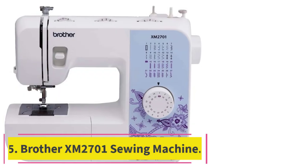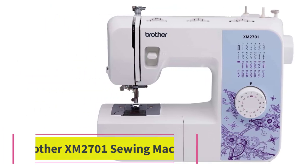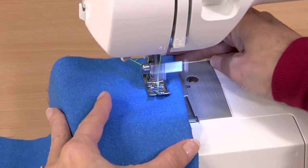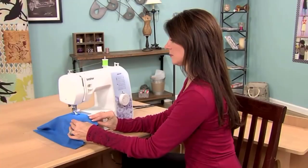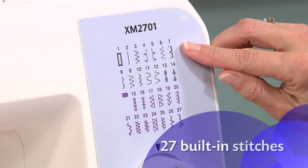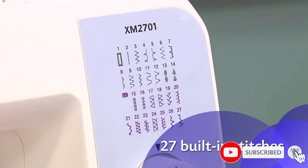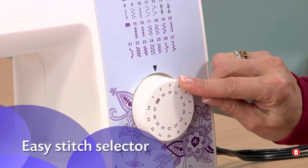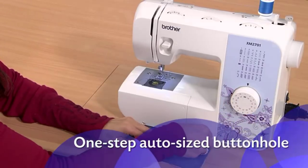At number 5: the Brother XM2701 Sewing Machine. For your first sewing machine, you'd be hard-pressed to find a better option than the Brother XM2701. While it's not the cheapest available, it's ideal for beginners thanks to its modest stitch selection, intuitive operation, and overall versatility. During testing, we liked that this machine was easy to operate even for those who are new to sewing, plus it has useful features such as a jam-resistant bobbin, an automatic needle threader, and an autosize buttonhole.